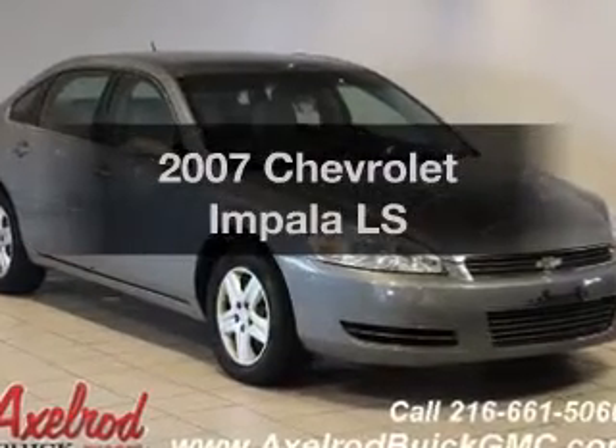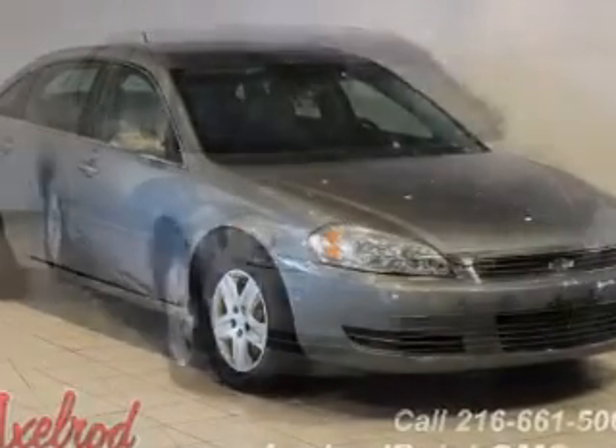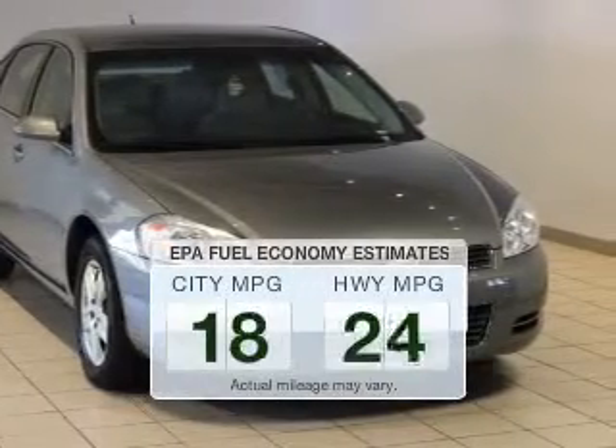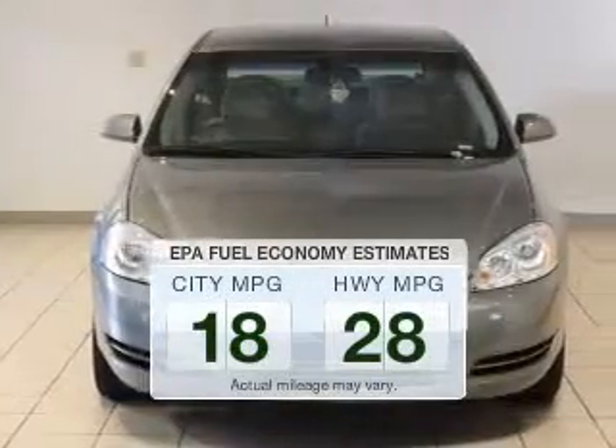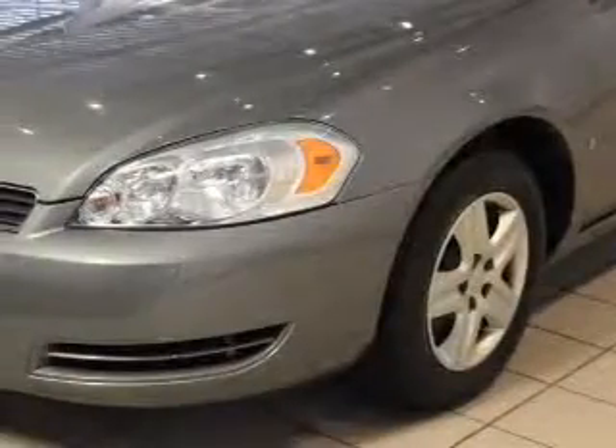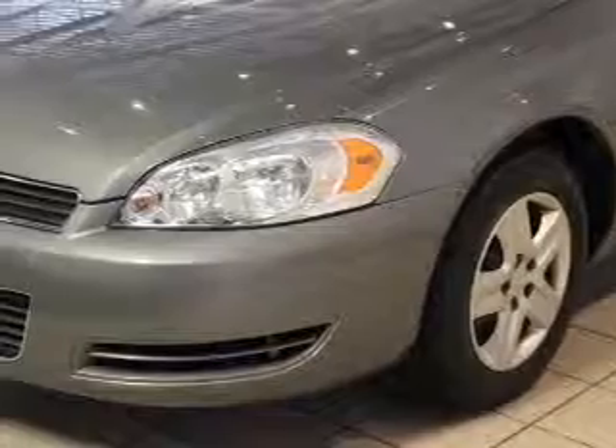Presenting the 2007 Chevrolet Impala. Find everything you wanted to ride under one roof with this vehicle. Save your money and make fewer trips to the gas station when driving this fuel-efficient vehicle. The powertrain includes front-wheel drive with a reliable engine connected to a smooth-shifting automatic transmission.